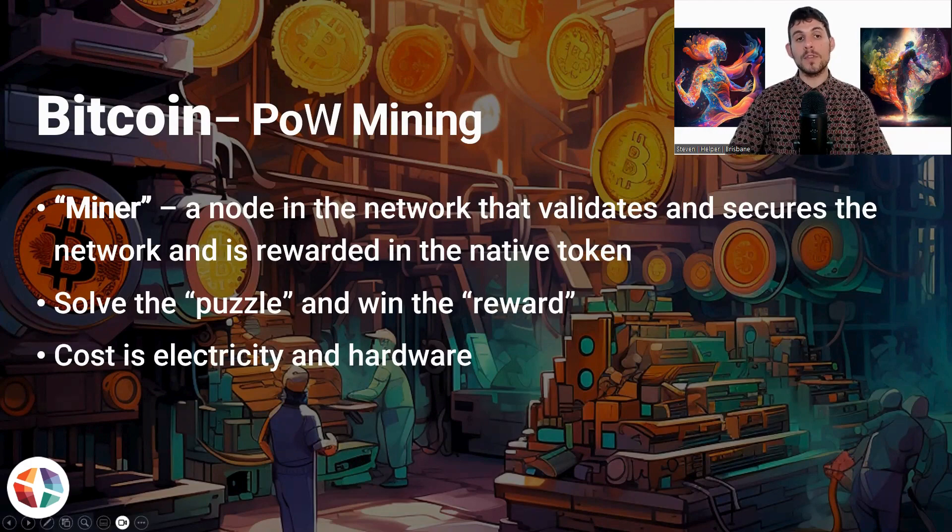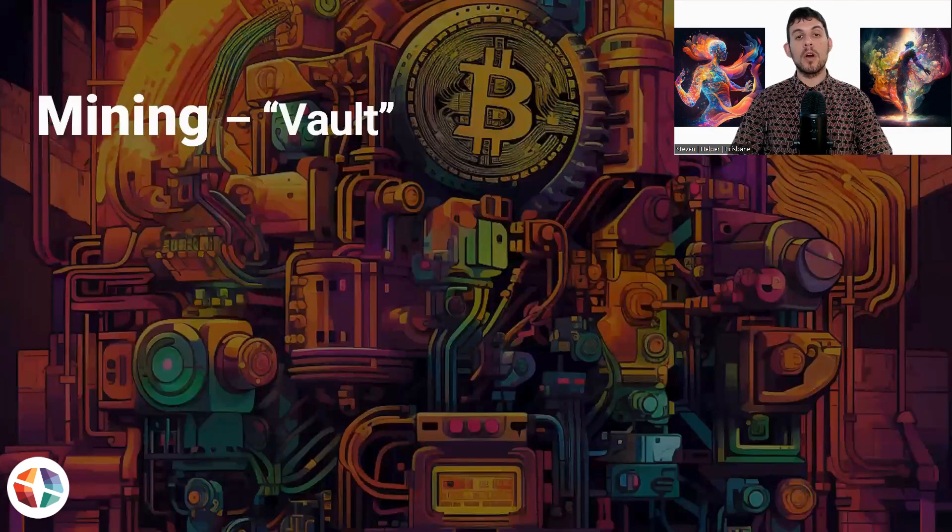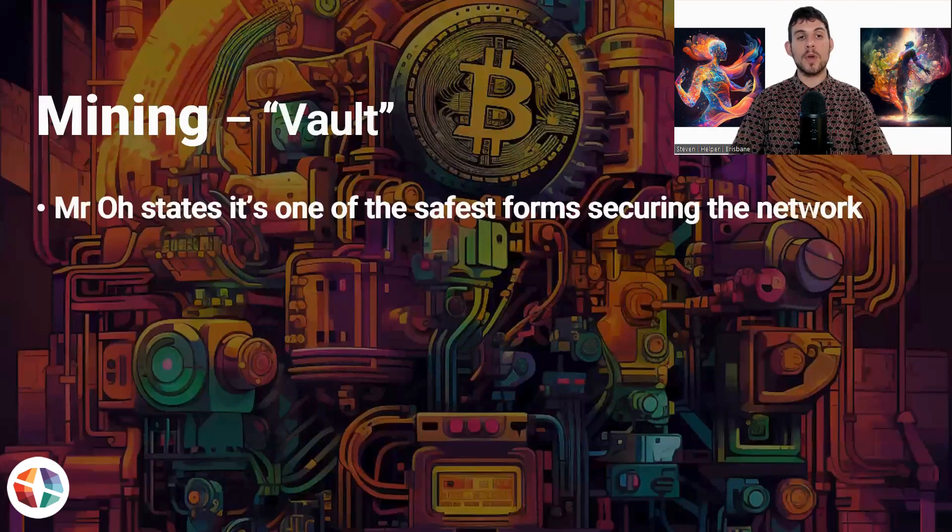Bitmobic is a fork of Bitcoin, so it also uses proof of work mining. Proof of work is simply one way of validating a network. You also have proof of stake, where people already own the tokens and lock them up — they stake them — to secure the network. It doesn't rely on as much computing power, so it's much less energy intensive. A lot of new cryptocurrencies are moving towards this form. But there's a very specific reason why Professor Orr chose to fork Bitcoin, and the main reason is because of the vault — the concept of the vault. Mr. Orr states it's one of the safest forms of securing the network.